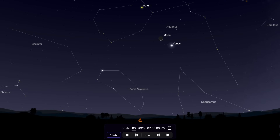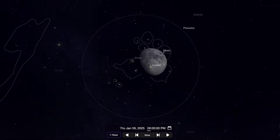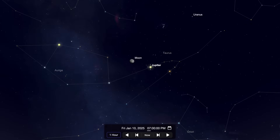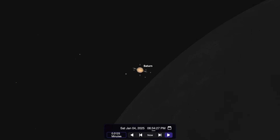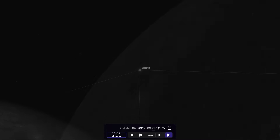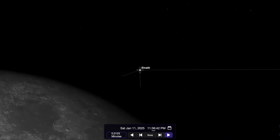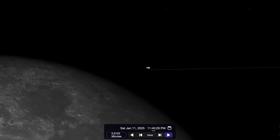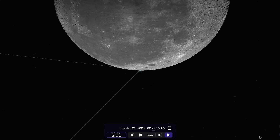The Moon also makes several close passes to objects this month, beginning with Venus on January 3rd, M45 on January 9th, and Jupiter on the 10th. Along with being close to several objects, the Moon will pass in front of some objects as well in events known as occultations. On January 4th, the Moon will pass in front of Saturn for those of you who live in parts of Europe and Africa. The star Elnath will be covered by the Moon for people in parts of Asia, Australia, and New Zealand on January 11th. And the star Spica will be covered for parts of Africa on January 21st.